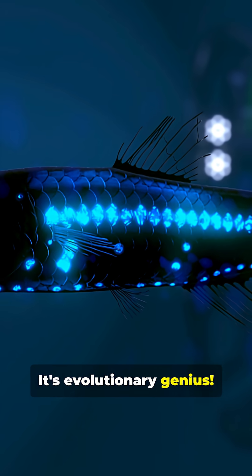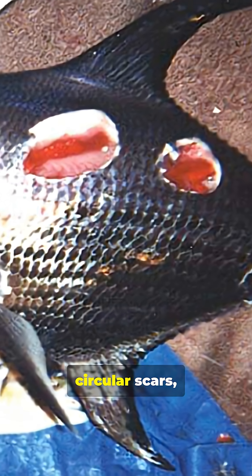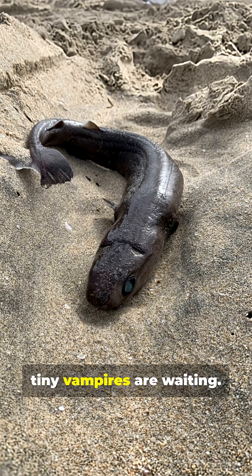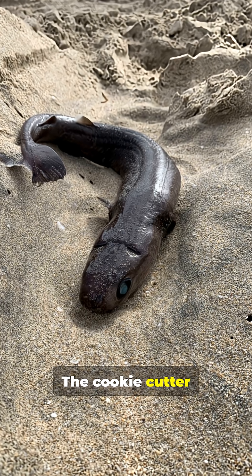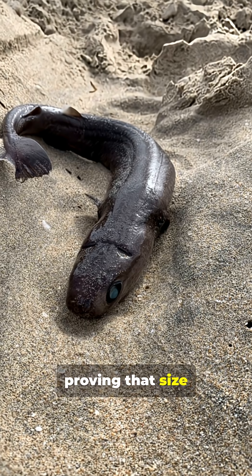It's evolutionary genius. So if you ever see a whale, shark, or other fish with mysterious circular scars, remember that somewhere in the deep, schools of these tiny vampires are waiting. The cookie cutter shark is nature's most brutal parasite in the ocean, proving that size really doesn't matter.